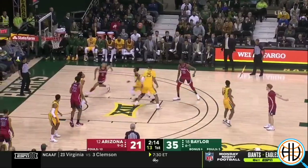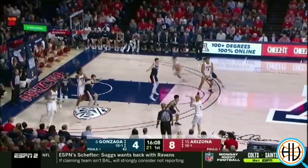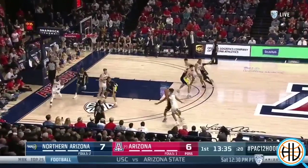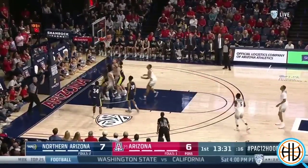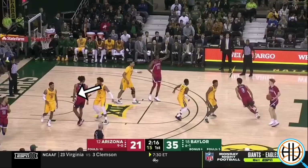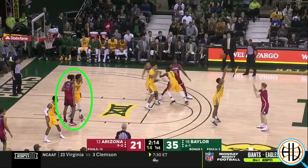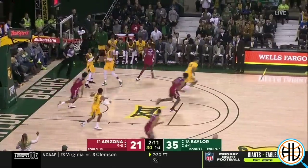Here's a specific example of Gillespie's length against Arizona's lob play. As you can see, Arizona has gotten this lob several times this season. When they ran it against Baylor, Gillespie didn't even necessarily recognize it right away — his head is turned away from the ball. Even with the ball already in the air, he's still holding onto his man, yet he still has plenty of time to break up the play all on his own.